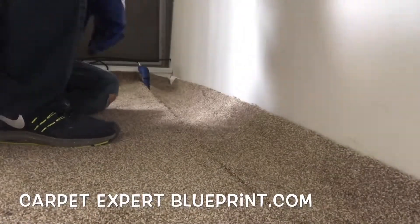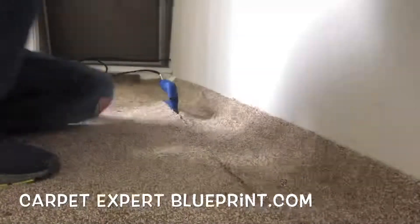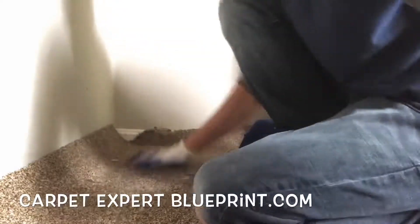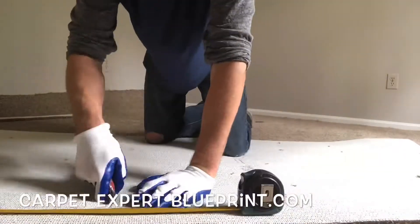Cranking it on four — don't you dare cook your seams on four if you're a DIY person or new to this game. Only the pros. If you're new to it, cook it about two and a half to three so you have a little more time to work with it. Let that seam iron sit on its spot for about 10 seconds and slide it an iron's length forward.